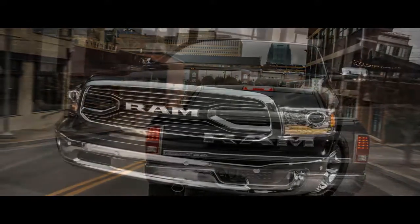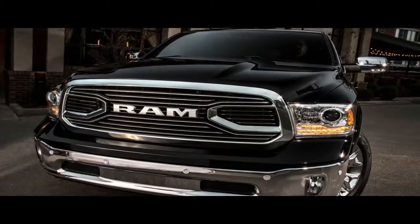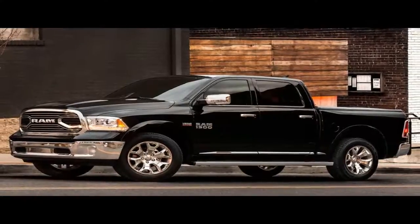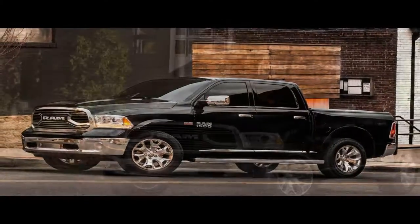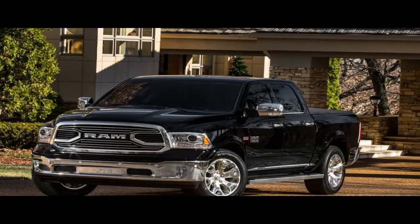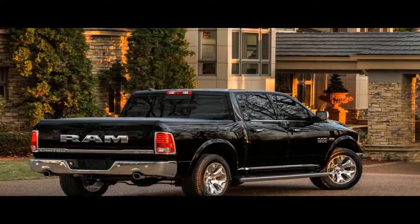The 2018 Ram 1500 can trace its roots to the 2009 model, when it was still badged as a Dodge. Despite Ram becoming its own brand along the way and this light-duty pickup undergoing a thorough refresh for the 2013 model year, the 1500 no longer feels like the young buck it once was.